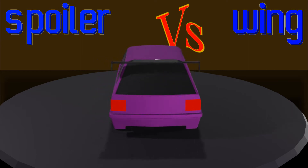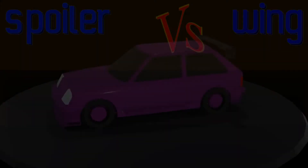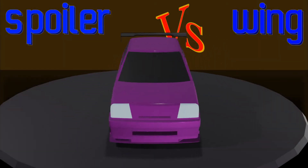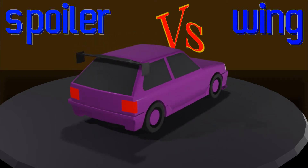A popular choice for improving the performance of hatchbacks for motorsports is to add a rear wing. With very fast hatchbacks using a wing, it would make sense that this device works. The people who build and race these cars successfully aren't just lucky. This video will go through how much benefit using a rear wing has, and why it does or doesn't work.